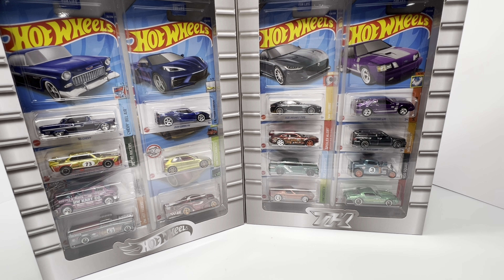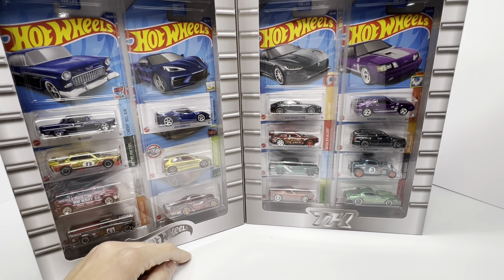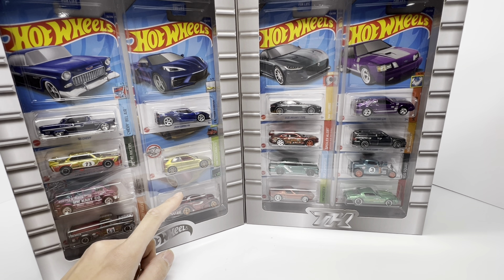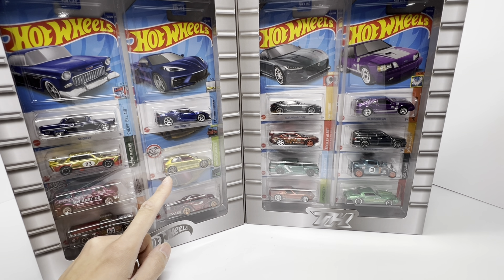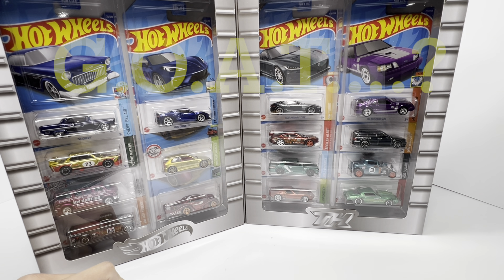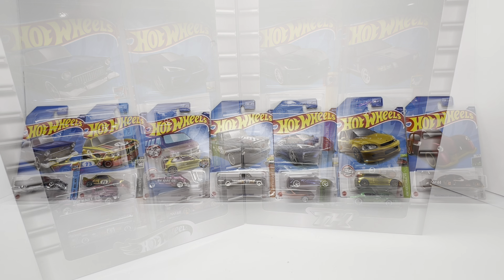The 2022 Super Treasure Hunt set includes the EK9 Honda Civic — or as the collective community calls it, the Golden Nugget. You know it's a sought-after super treasure hunt when the community gives it a nickname. This is by far one of the nicest super treasure hunts we've seen in the last five to six years of collecting. This set, as of right this second, is very undervalued. Let's break it down car by car.